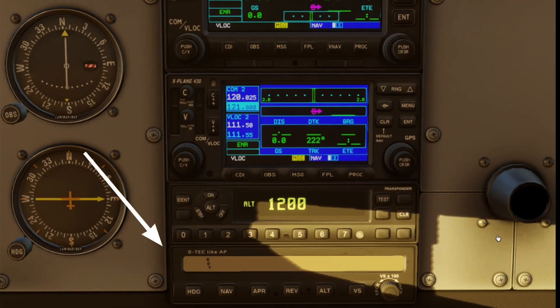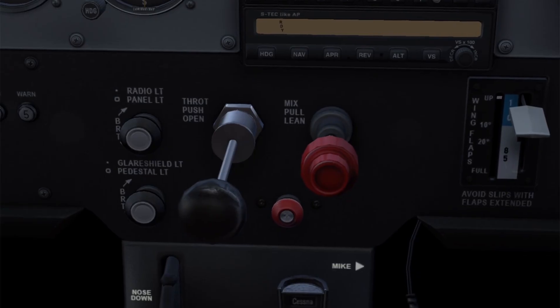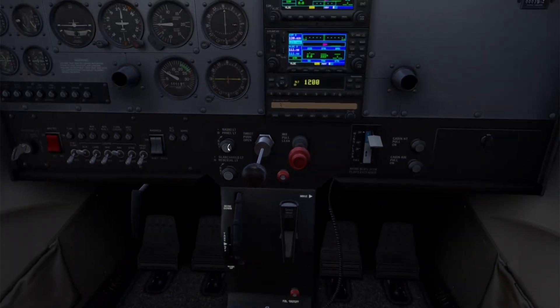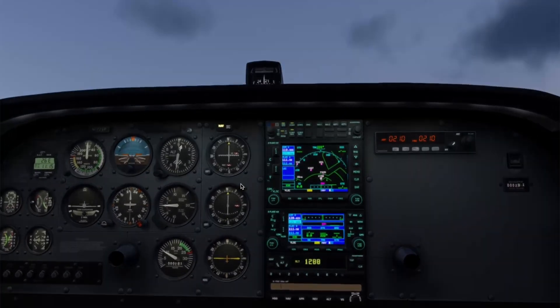Right below that is your autopilot. Panel lighting knobs and sliders are over here — they control glare shield floodlights, pedestal illumination, and radio backlighting. It's really important to know how to use these for nighttime operations so that you're not fumbling for lighting in the dark.